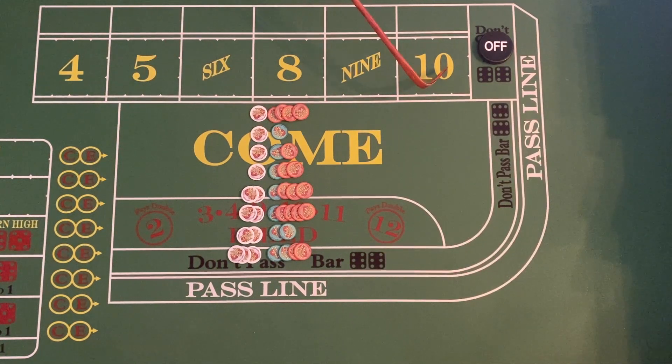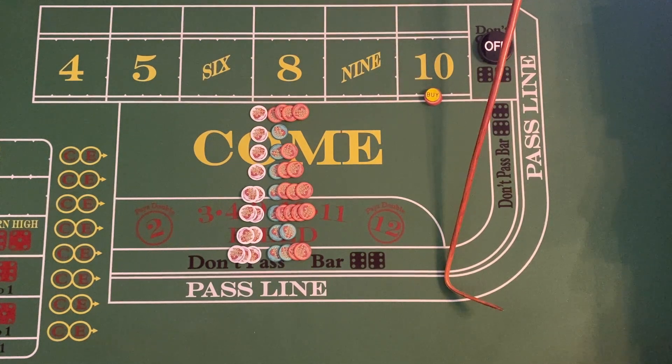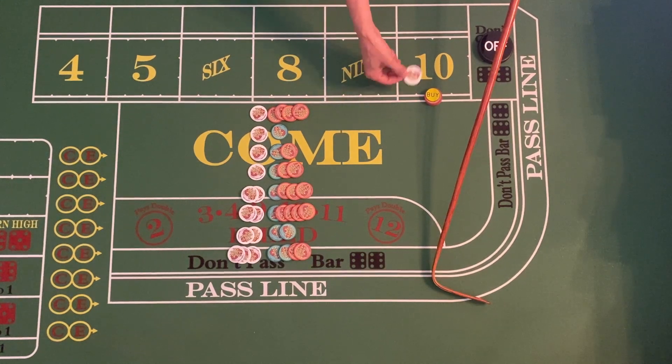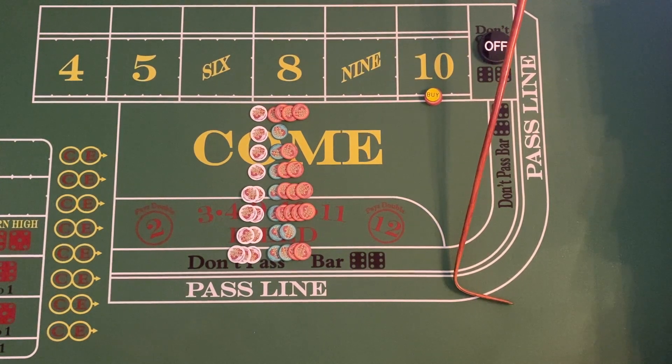We're going to use the number ten as an example. The four and the ten are probably the most popular numbers to buy. In this casino you can buy a ten for as little as twenty dollars — sometimes casinos actually have a minimum for buying a number. In Colorado, for example, you pay the vig up front.